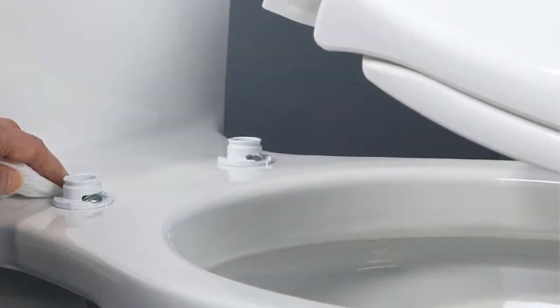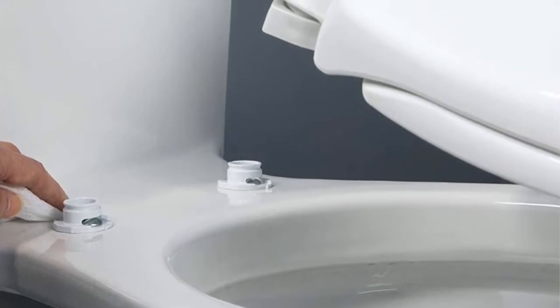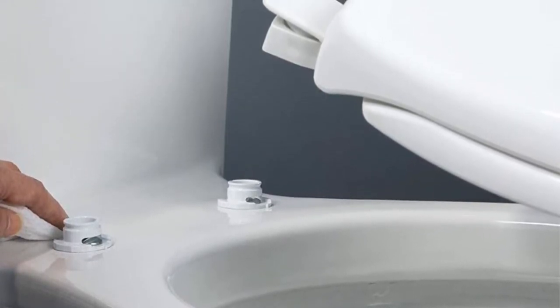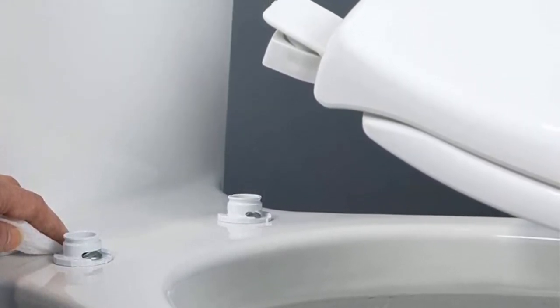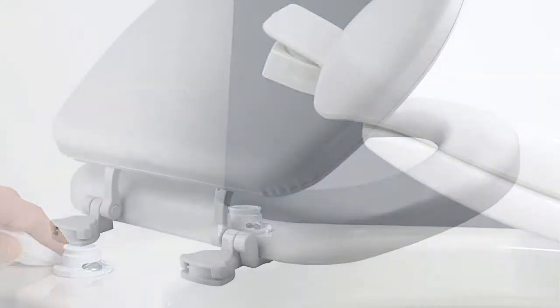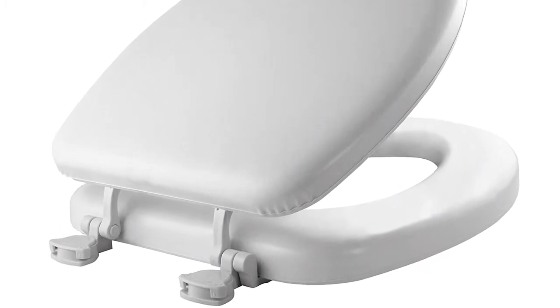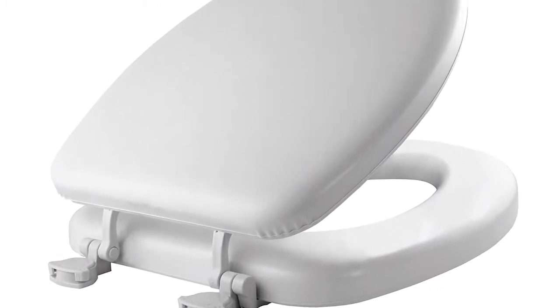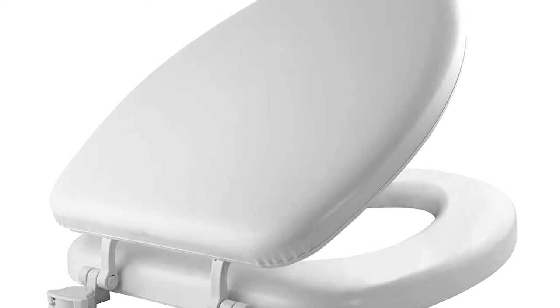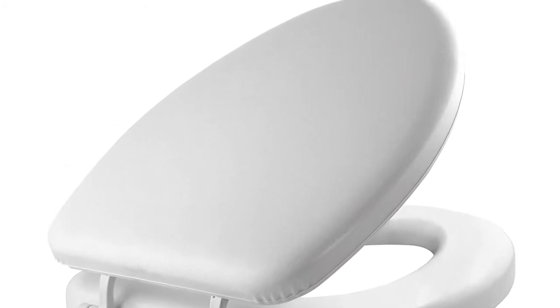Then clip the seat into place. When it comes to cleaning, you simply unclip and remove it — it's a hygienic option that makes maintenance completely hassle-free. This is a very affordable toilet seat, and at such a low price it's hard to find any faults. However, as long as you're careful or don't mind the occasional noise from a slamming toilet, this is hardly a deal breaker unless you specifically want a non-slam model.